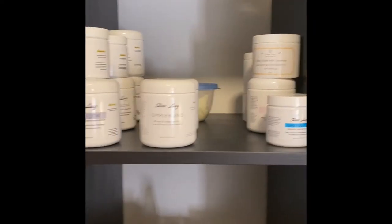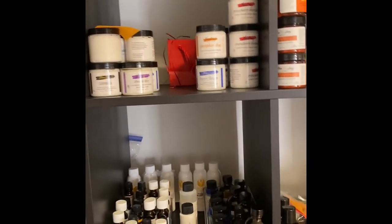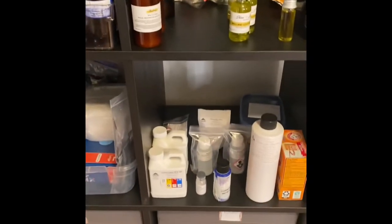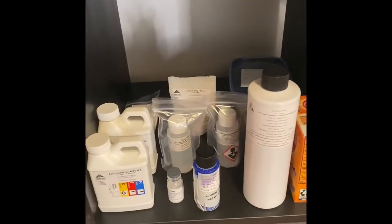This is part of our simple blend collection for those with sensitive skin — it's great for babies. Some of our hair and skin care collection. We've got our body butters, creams, all of our essential oils and fragrances, and some things from the men's collection.